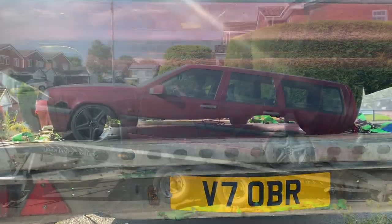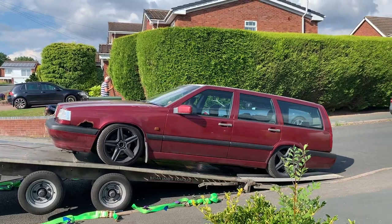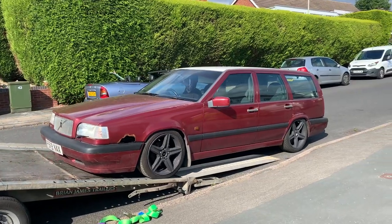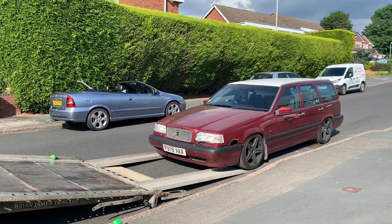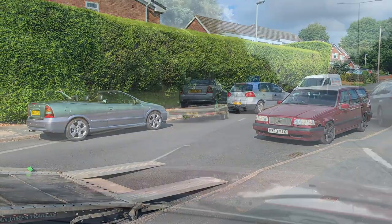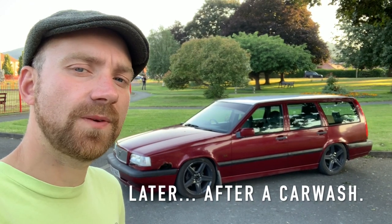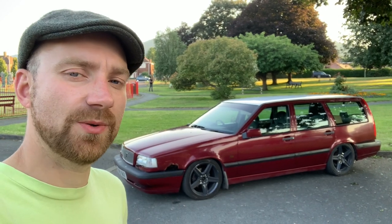There's an exhaust under there somewhere. Touring car in the making. Well, this is the loudest car I've ever driven. I'm Jeff Buys Cars - this is my Volvo 850 touring car. Well, it's not a touring car at the moment, but it will be in a couple of weeks.